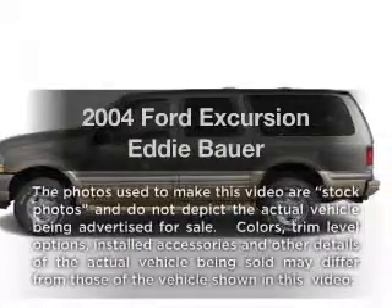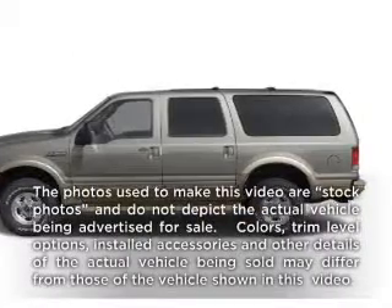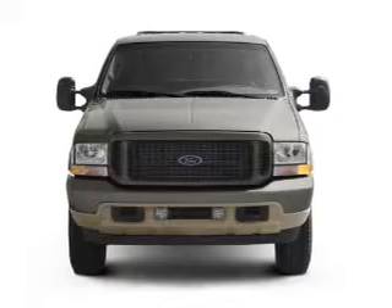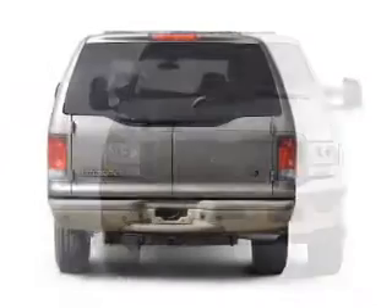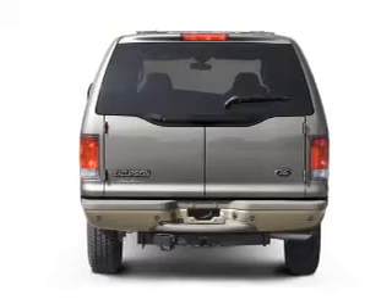Get noticed in this 2004 Ford Excursion. If you're looking for a first-rate auto, this one could be yours today. With a powerful 8-cylinder engine connected to a smooth-shifting 5-speed automatic transmission.